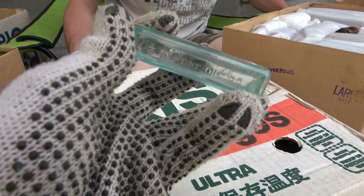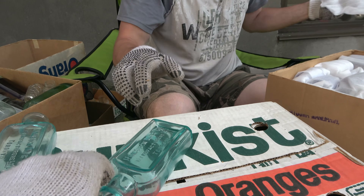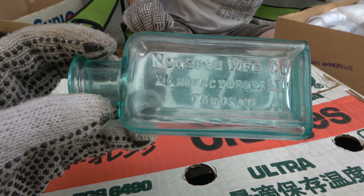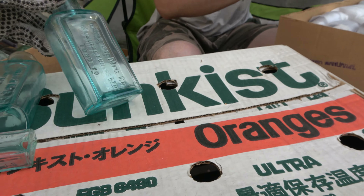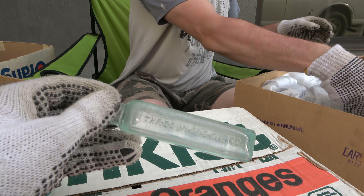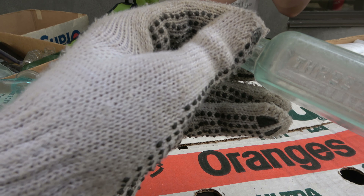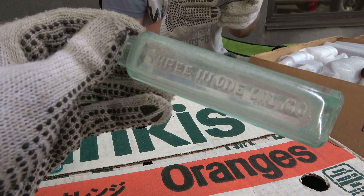Nonsuch boy! Another Nonsuch. These are beautiful freaking colors, man. Nonsuch boy. What's that one? Another Three-in-One right there. Flurry boy. Got a Vapo Crescine, too, apparently.